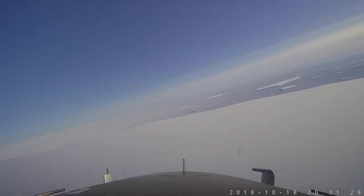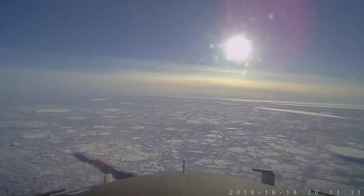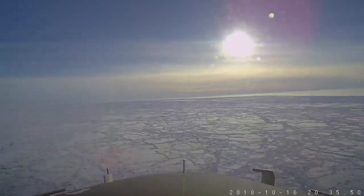Now we're back off the A68 iceberg heading westbound. You can see the sun there — it's the afternoon. We're crossing a mixture of sea ice and icebergs, and this big white mass ahead of us is the Larson Sea ice shelf, which we're just about to head back on.